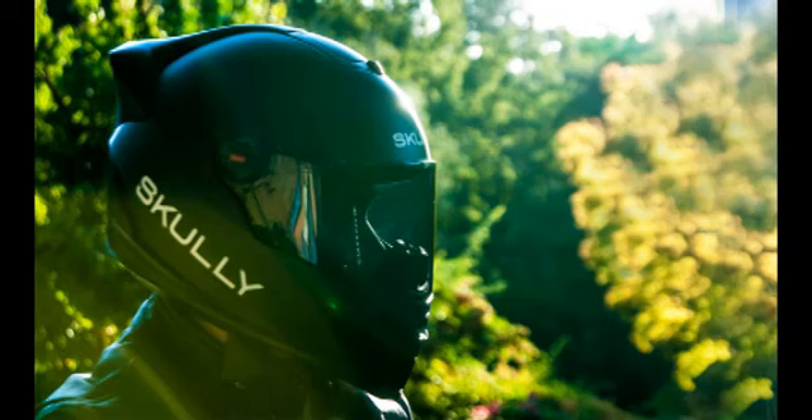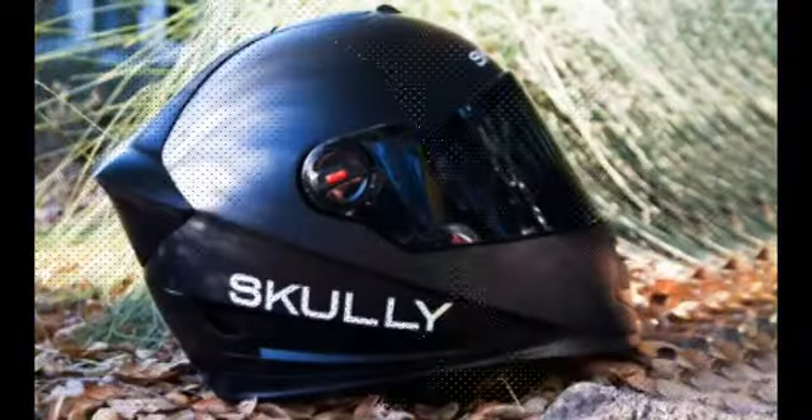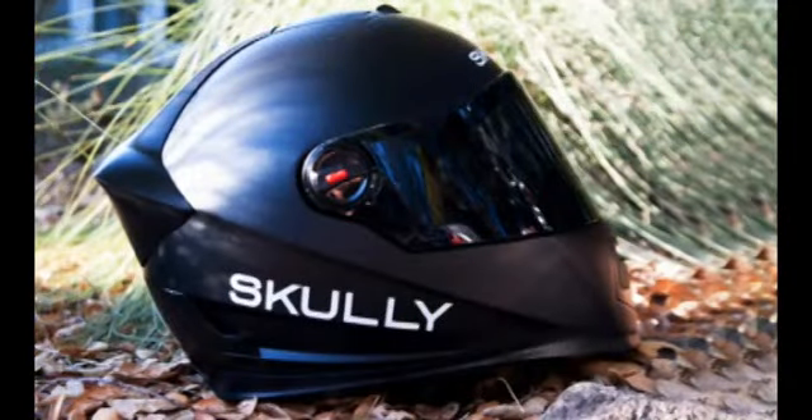Now, Scully integrates these features and more into a new motorcycle helmet. Using GPS on a motorcycle usually involves looking down at a portable navigation device on the handlebars, but Scully Helmets wants to update that experience. The company developed the Scully P1 motorcycle helmet, which gives riders a heads-up display and integrates not only GPS, but a rear-view camera, hands-free phone system, and voice command.